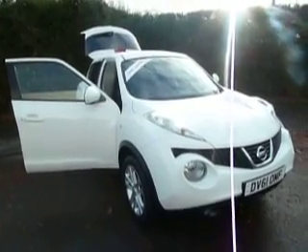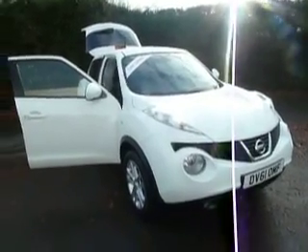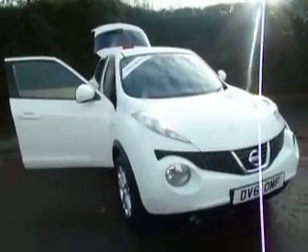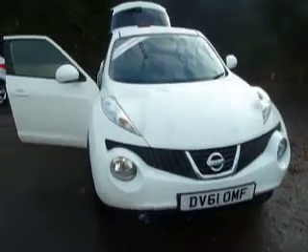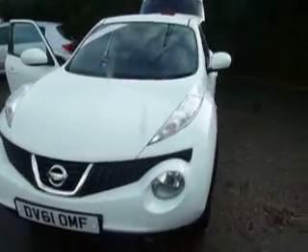Welcome to JT Hughes Nissan Oswestry. My name is Ben and today I'll be taking you around this 61 plate Nissan Juke. The colour of this car is arctic white, and this particular car is a 1.6 5-speed manual petrol.